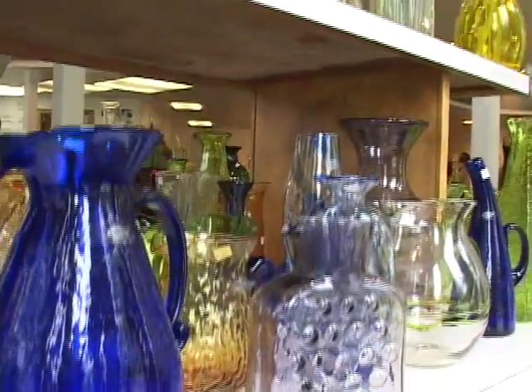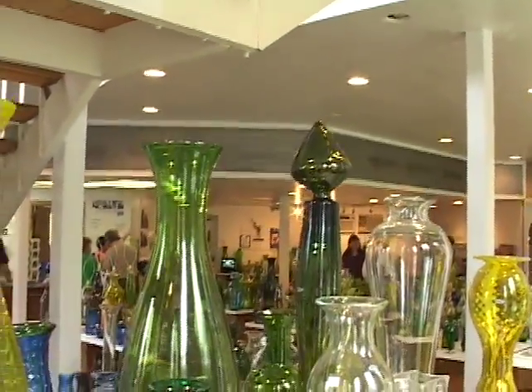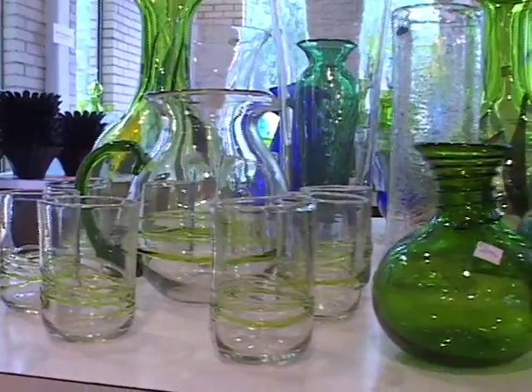From the trademark Blanco water bottle, pitchers, decanters of all shapes and sizes, vases, drinking glasses, and even dishes, many other items are made by Blanco. These are the products from the magic of Blanco.